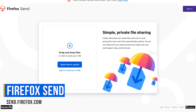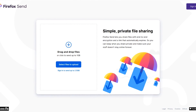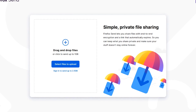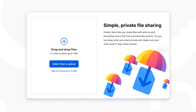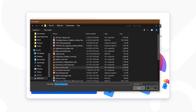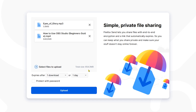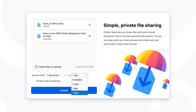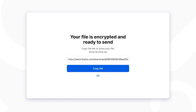Firefox Send lets you share your files with a link that will automatically expire. The files are encrypted up to 1GB. If you sign in, that limit goes up to 2.5GB, which is not too bad considering Gmail has a limit of only 25MB. You have the choice to drag and drop your files into the window, or select Files to Upload to browse your computer. You can select the plus to select additional files, just as long as the total size does not exceed the limit. The default when your link expires is 1 download or 1 day. The download limit can be changed to up to 100 downloads, and the day limit is 7 days. You also have the choice to protect your files with a password. When you're ready, click on upload. When it's done uploading, just copy the link and share it with whomever you want.